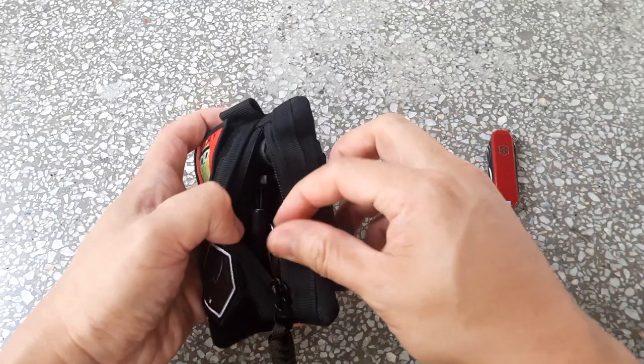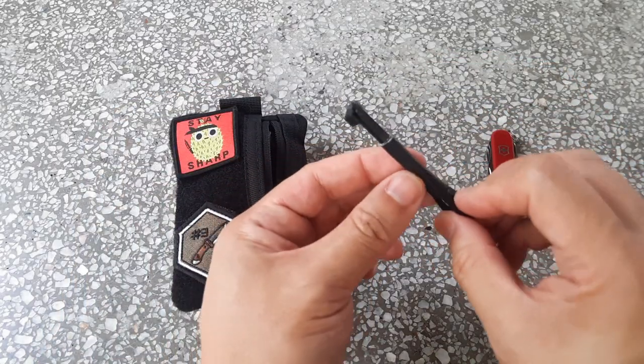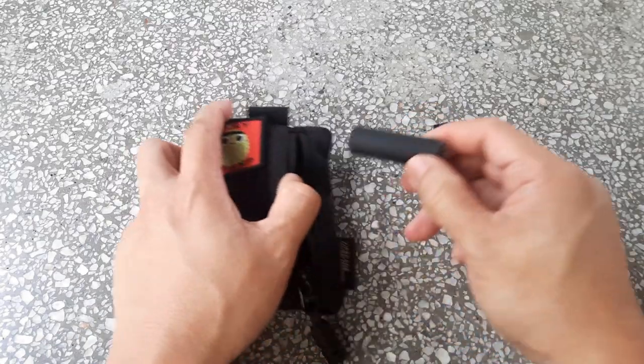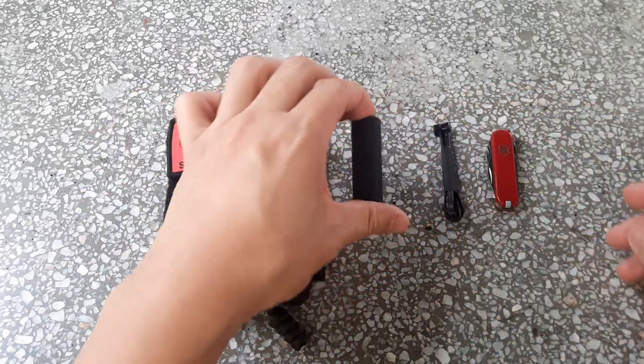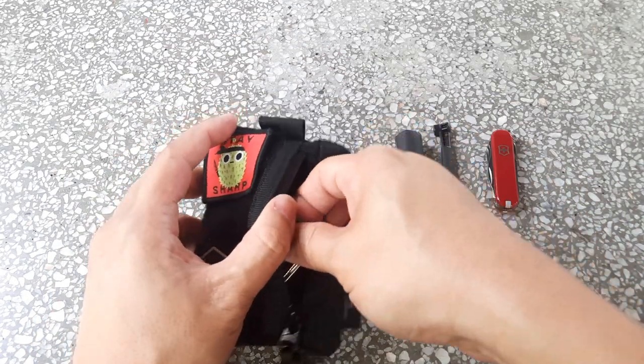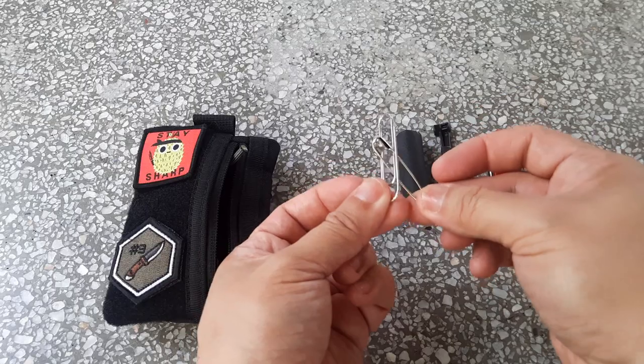Inside I have some zip ties or cable ties wrapped in gaffer's tape — you never know when you might need that. It's a small roll, and as you can see quite a lot of things are inside the small pouch. I also have a safety pin and a paper clip, which are useful for holding things together.